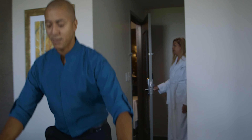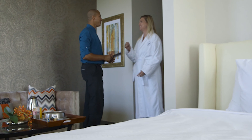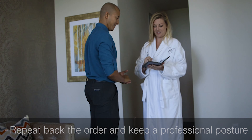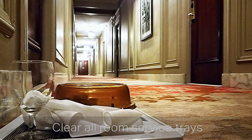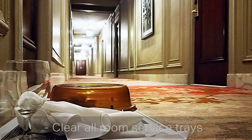Hand off the bill to the presenter and make sure it includes a pen. While waiting for the guest to fill out the receipt, inquire about their stay and offer them hotel information. Repeat back the order and keep a professional posture. 'Please let us know if there's anything else that we may do for you. You can place your tray outside the room or give us a call and we'll have someone come remove it.' When walking throughout the hotel and room floors, be sure to clear all room service trays or anything else on the floor. This is part of our CORE hospitality standards as well as a fire safety precaution.